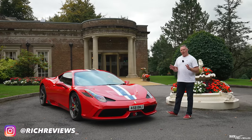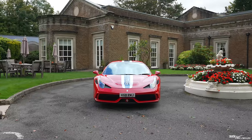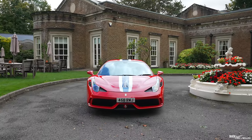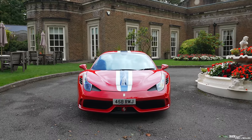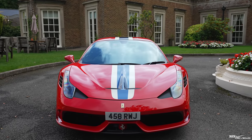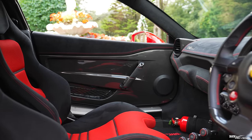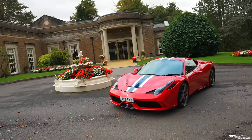458 Speciales were in production from 2013 to 2015, and this is a 2015 458 Speciale Coupe with a late September build — one of the last Speciales ever made. The exterior specification is resplendent in Rosso Corsa with a blue NART stripe over a black Nero interior with 3D fabric centres on the seats, which we'll cover when we get to that section.